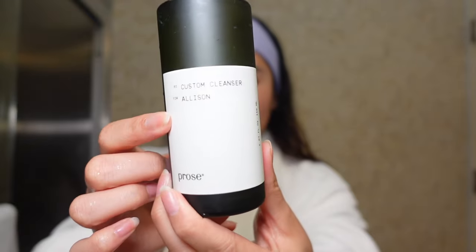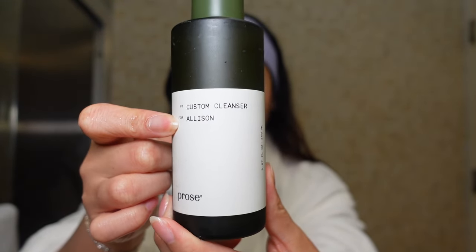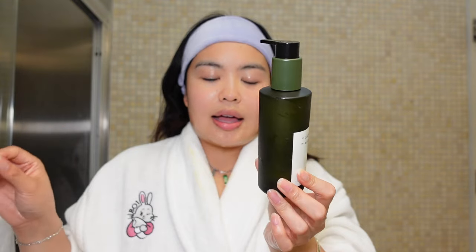I don't know how some of you guys film skincare routines and look so effortless — to me I'm like drowning in water! We're going in with the cleanser now. I also want to talk about how they put my name on it — I'm a sucker for these kinds of things. I picked the soothing cleanser, which is perfect for me because my skin's been freaking out, and it has ingredients like amino acid and caviar line.